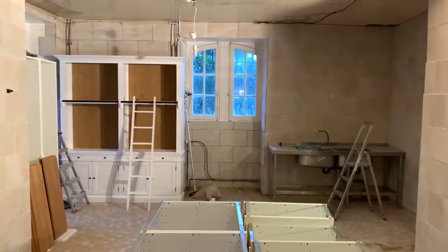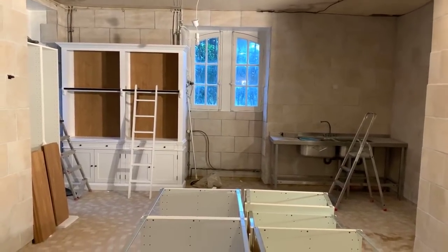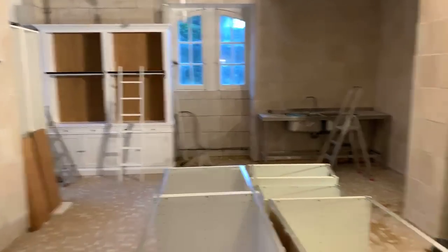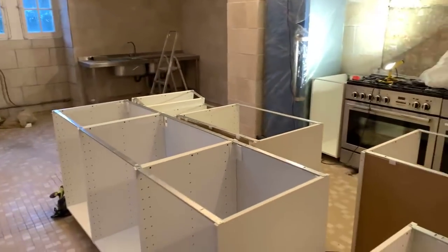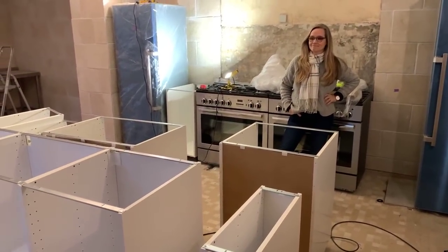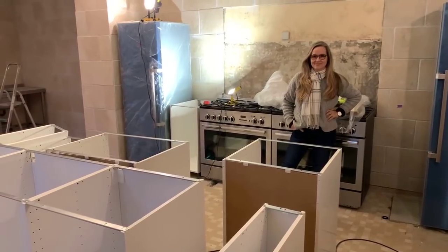Coming towards the end of the day and we've been working on the kitchen real hard. We've got some pieces, things are starting to come together - lots and lots of fun. We've started to build a bit of an island, Leslie's been painting, and we've been building IKEA cabinets.